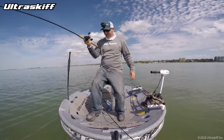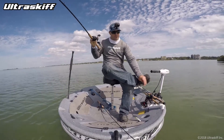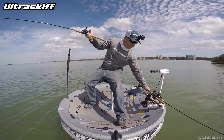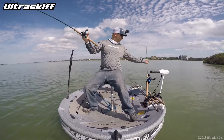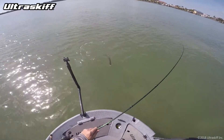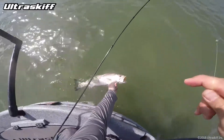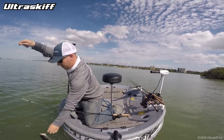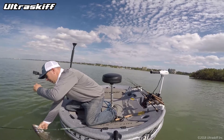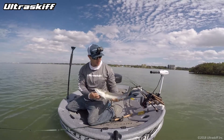Look at that — best trout of the year. Look at the size of this trout. That is a sea trout. Gorgeous.